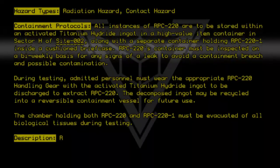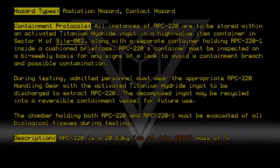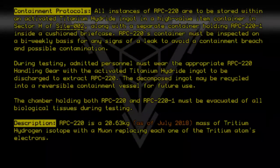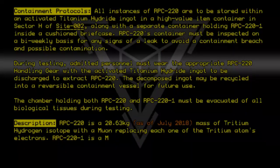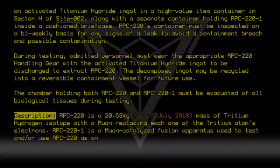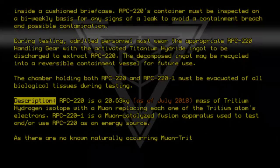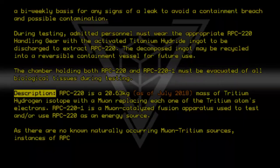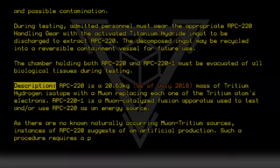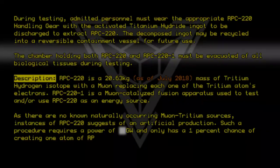Description: RPC-220 is a 20.63 kilogram (as of July 2018) mass of tritium hydrogen isotope with a muon replacing each one of the tritium atom's electrons. RPC-220-1 is a muon-catalyzed fusion apparatus used to test and/or use RPC-220 as an energy source. As there are no known naturally occurring muon-tritium sources, instances of RPC-220 suggest artificial production. Such a procedure requires a power of several gigawatts and only has a 1% chance of creating one atom of RPC-220.